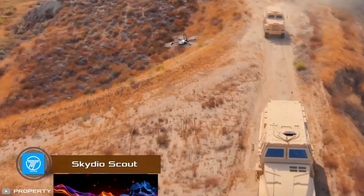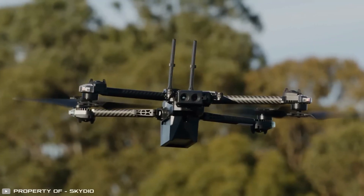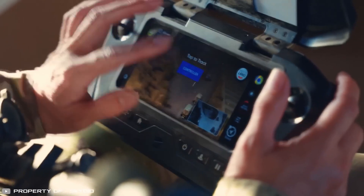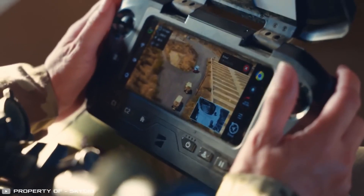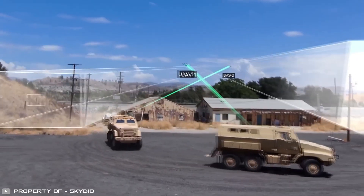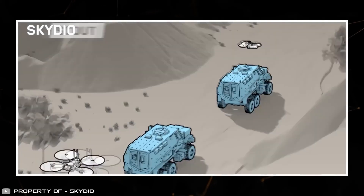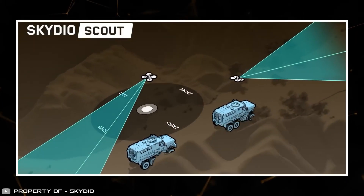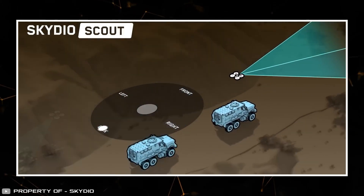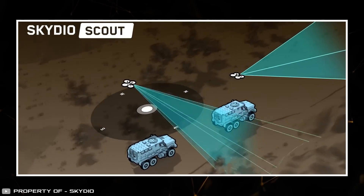Drones are constantly evolving and making operators' work easier. A bright example is the new generation of UAVs from Skydio, equipped with the innovative Scout feature. The peculiarity of this technology is that the drone constantly keeps a specified object in view regardless of its own location, meaning the operator can change the trajectory, tilt angle, or flight altitude at their discretion, and the desired object will always remain in the frame.